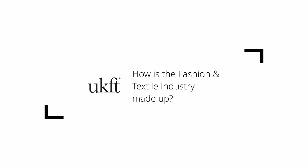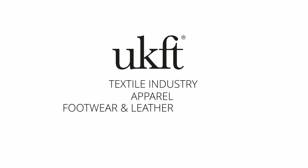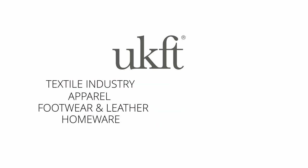So how is the fashion and textiles industry made up? It's such a diverse sector — there are so many different types of products and manufacturing companies. There are four key areas we'll focus on today: textiles, apparel, footwear and leather, and home textiles.